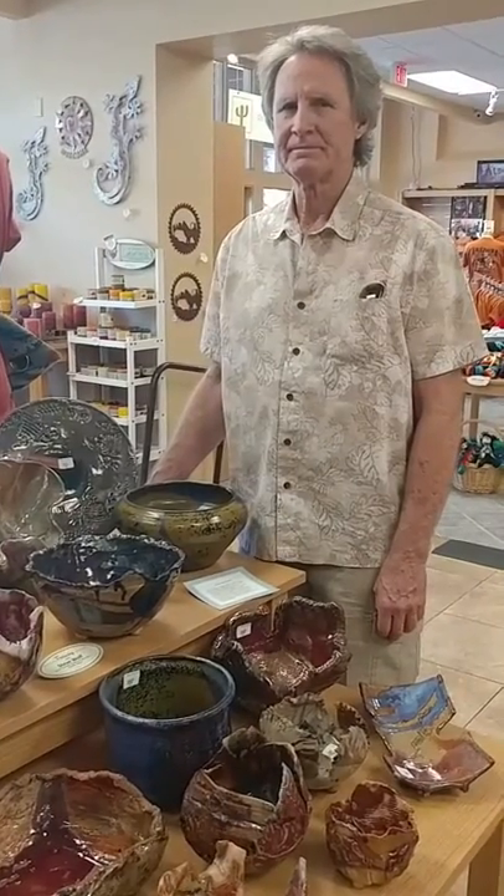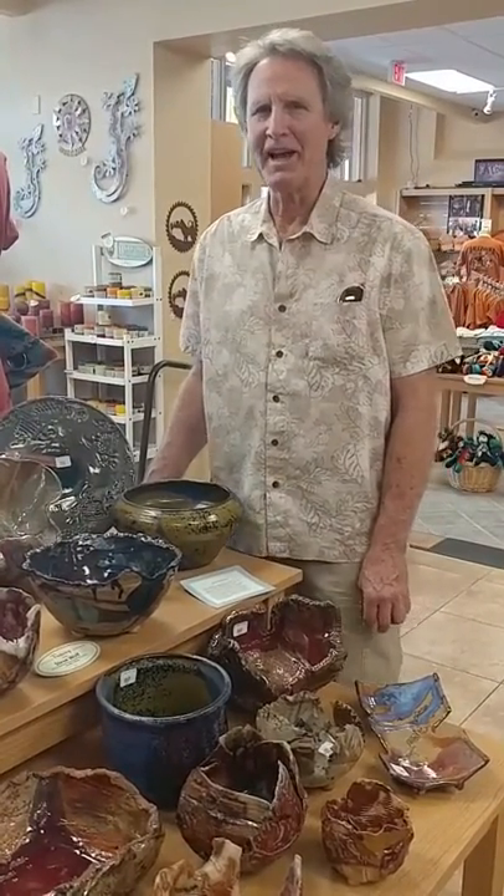Great. Well, thanks for being a part of Sibley's West. Thank you very much. I'm glad you had me.